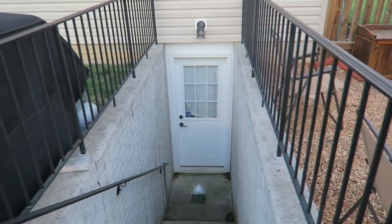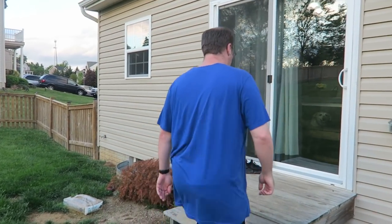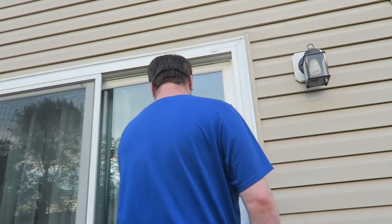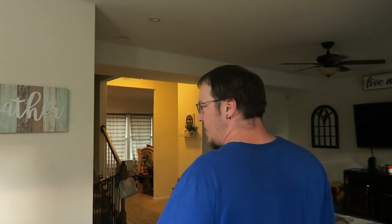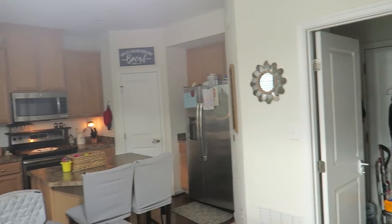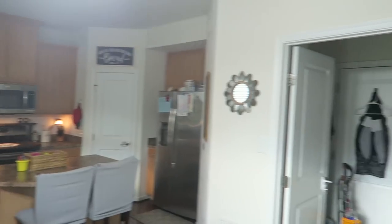Down there facing the grill. This is the dining room. There's the kitchen with Alex — he's so happy to be doing the dishes.